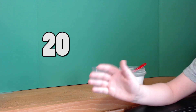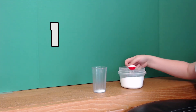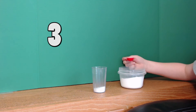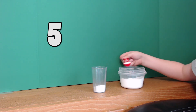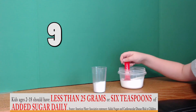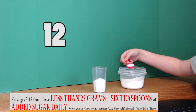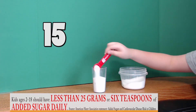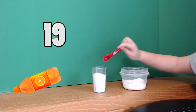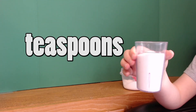When they count out 20 teaspoons of sugar: one, two, three, four, five, six, seven, eight, nine, ten, eleven, twelve, thirteen, fourteen, fifteen, sixteen, seventeen, eighteen, nineteen, twenty — 20 teaspoons of sugar.